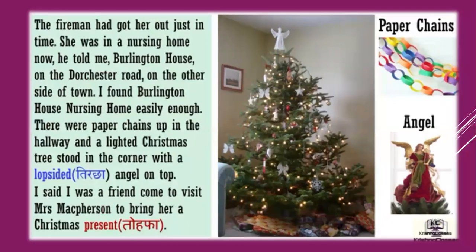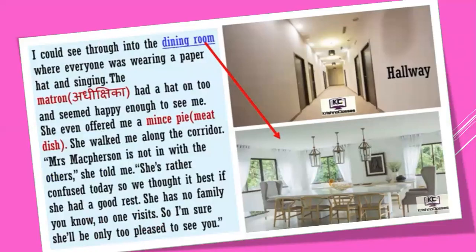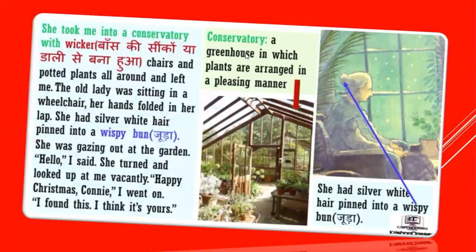I said I was a friend, come to visit Mrs. McPherson, to bring her a Christmas present. So we went there to meet Mrs. McPherson. Mrs. McPherson — I could see through into the dining room where everyone was wearing a paper hat and singing. The matron — matron is the person who looks after the home — had a hat on too and seemed happy enough to see me. She even offered me a mince pie. She walked me along the corridor. 'Mrs. McPherson is not feeling well today,' she told me. 'She has no family, you know. No one visits. So I am sure she will be only too pleased to see you.'